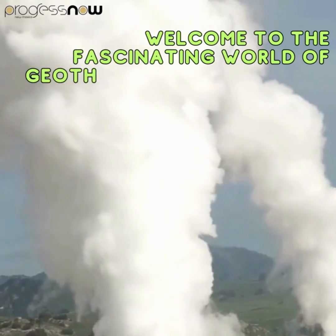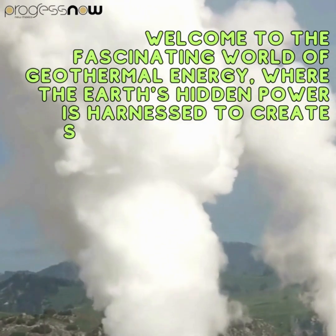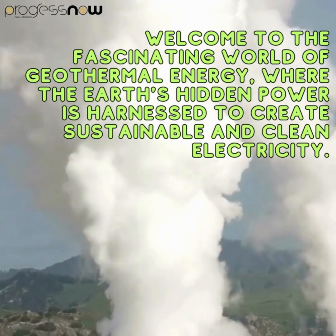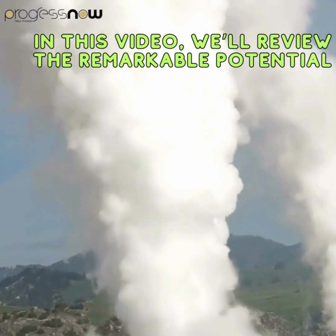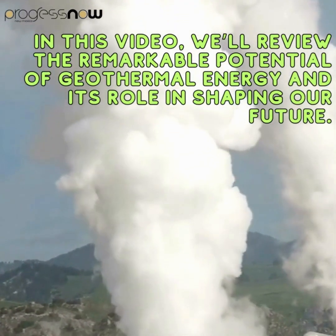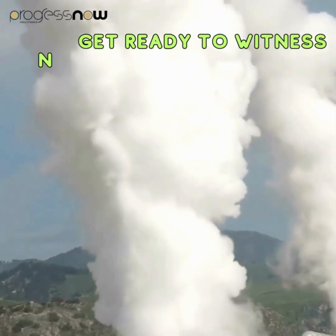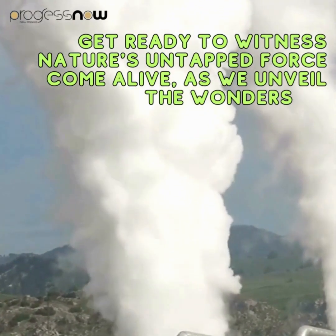Welcome to a fascinating world of geothermal energy, where the Earth's hidden power is harnessed to create sustainable and clean electricity. In this video we'll review the remarkable potential of geothermal energy and its role in shaping our future. Get ready to witness nature's untapped force come alive as we unveil the wonders of geothermal energy.